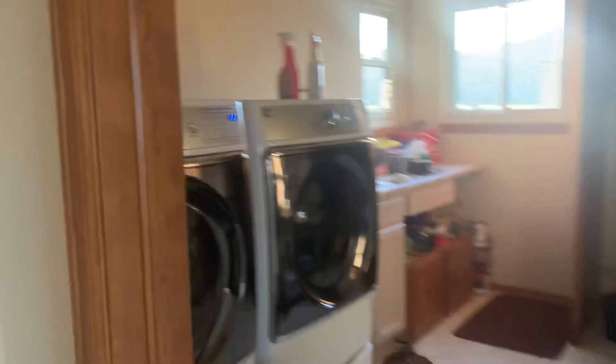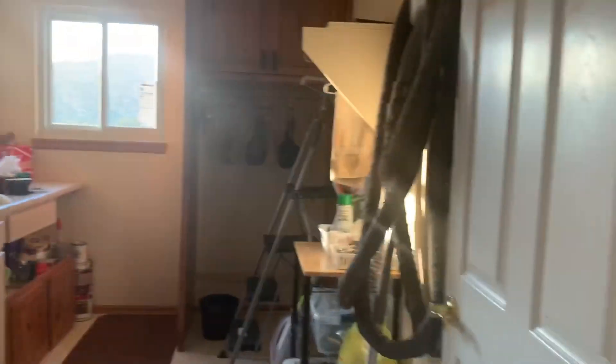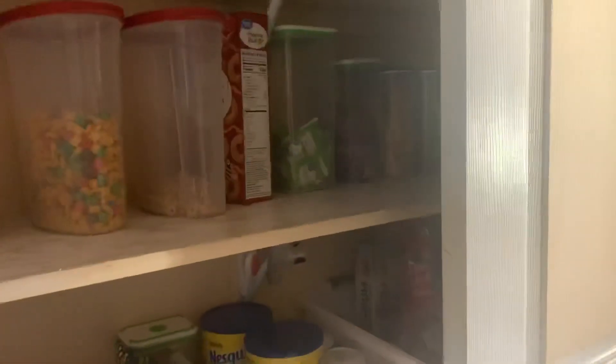Going here, this is the laundry room. And the pantry — it's kind of cool. One time I was trying to find the pantry, I was like, where is it? And then I was like, oh yeah, I forgot.